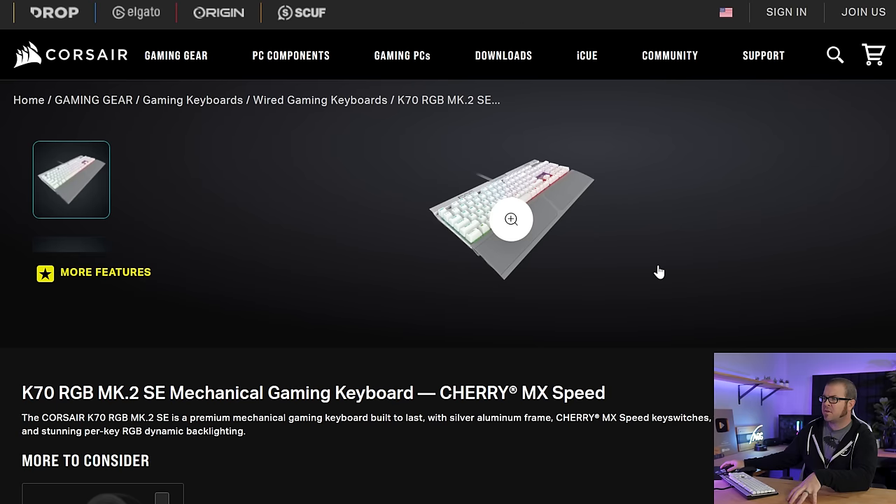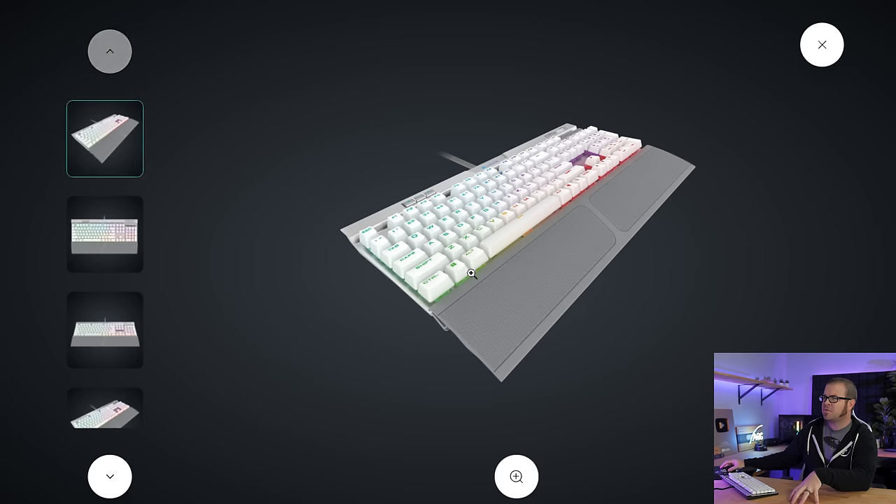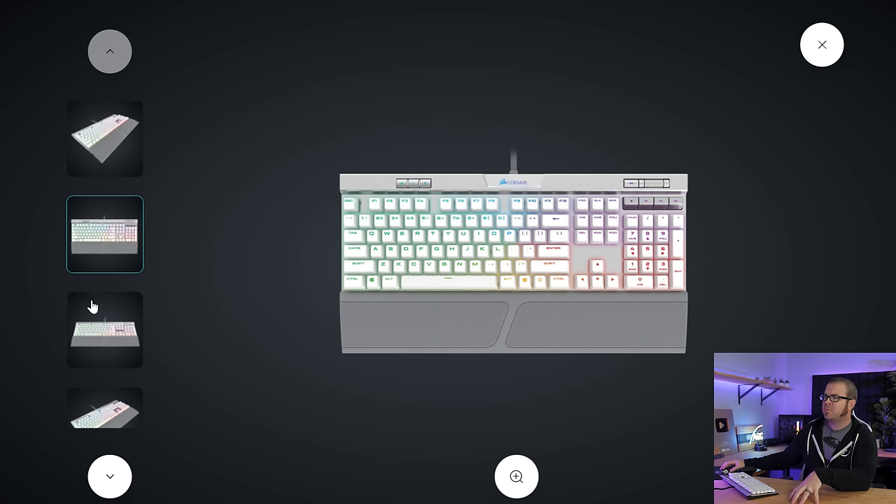It actually does have RGB backlighting, although the manual button doesn't seem to be functioning to turn it on anymore — I need to load it up with iCUE software and maybe update the firmware on it. The bad news is that this keyboard is like five years old or so, and Corsair does not seem to make it anymore.